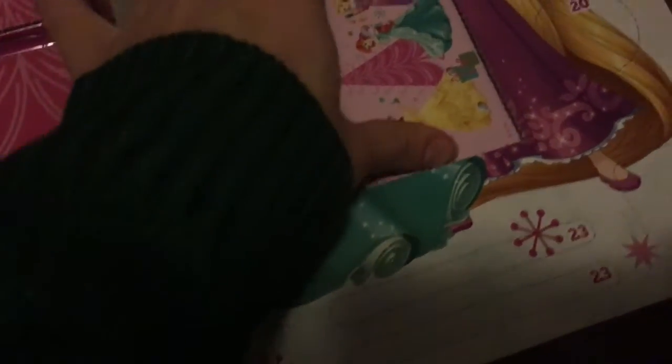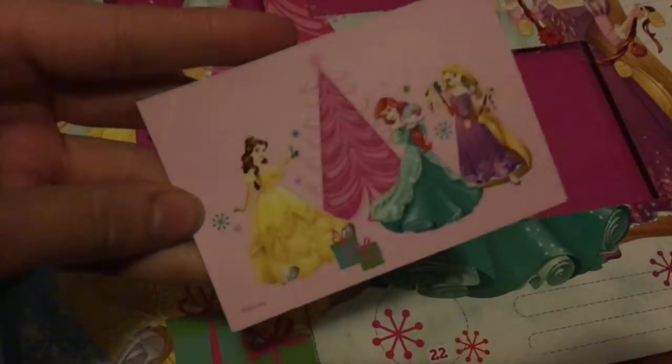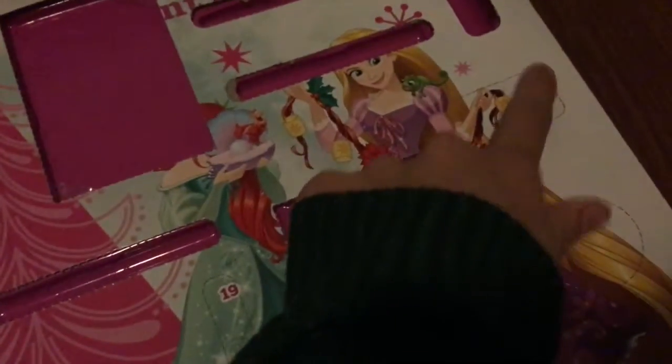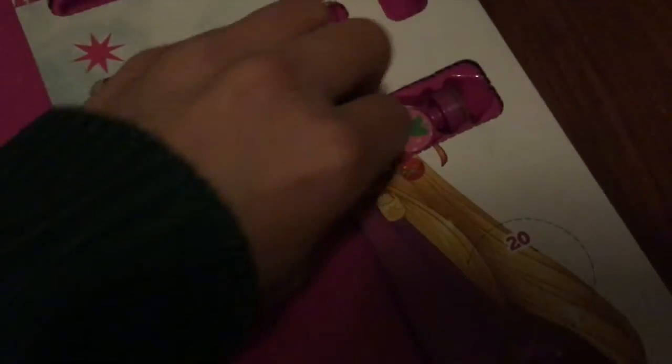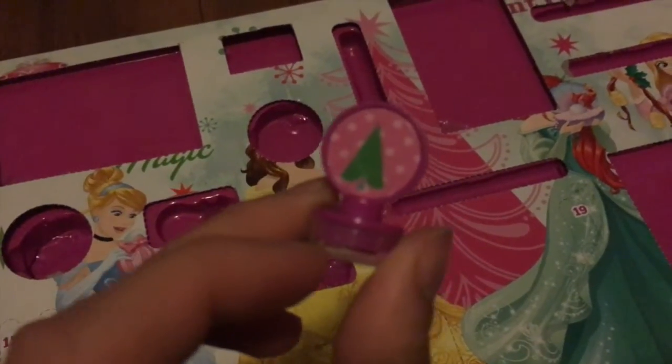Then we have 13, which is a big one again. Oh, this is stickers? Let's see — oh no, this one is huge. You get to unfold it — it's a notebook! That is so cute. But still, where is Jasmine? Where is Tiana? Where is the color, guys? And now let's open the last one, which is 14. Also a stamp — this one is a little Christmas tree. How cute! A pink Christmas tree. Look at that, how cute!